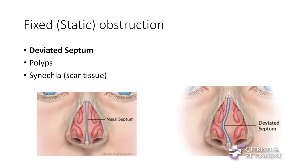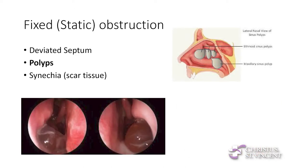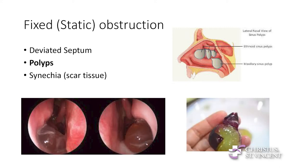Another type of fixed or static obstruction is polyps. Nasal polyps develop from chronic inflammation or allergies — they're basically just inflammatory tissue. They're not precancerous and have nothing to do with colon polyps; they're just blobs of gelatinous inflammatory tissue that block your nose. I make an analogy that they're sort of like a peeled grape.